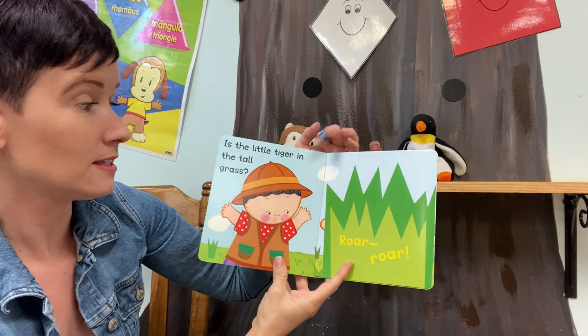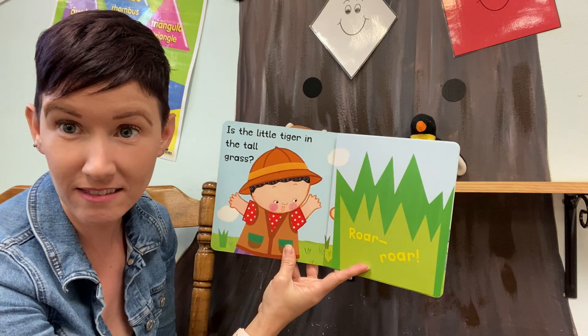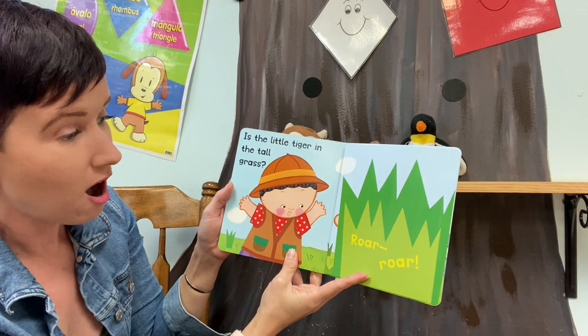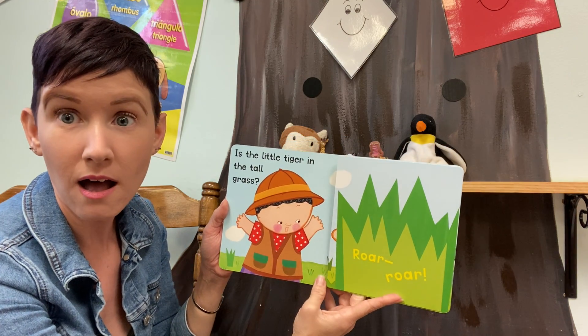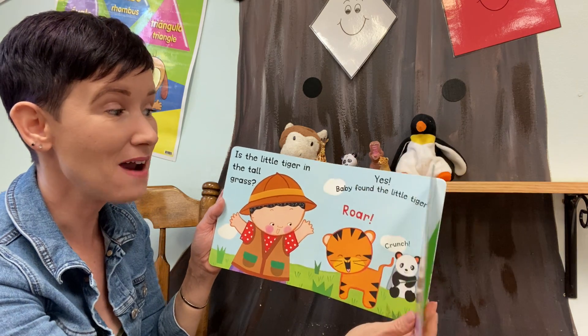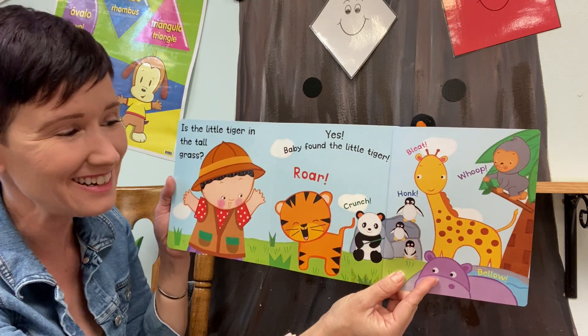Let's keep looking, Baby. We need to find Baby Tiger. Oh, there's some tall grass. Something's hiding in the tall grass. What do you think it is? It says Roar! You're right — we found Baby Tiger! Good job!